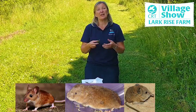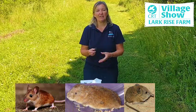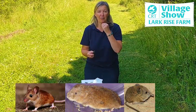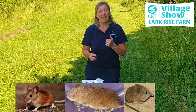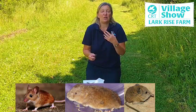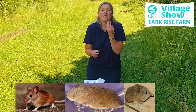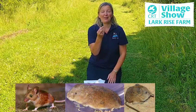Barn owls, like all birds, don't have any teeth, so they have to swallow their prey whole. But they can't digest all of the animal — they can't digest the bones or the feathers. So what they do is regurgitate it, which means they bring up the bones and feathers in a pellet that comes out of their mouth. If we have a look inside the pellet, it'll give us some clues as to what the barn owl has eaten.